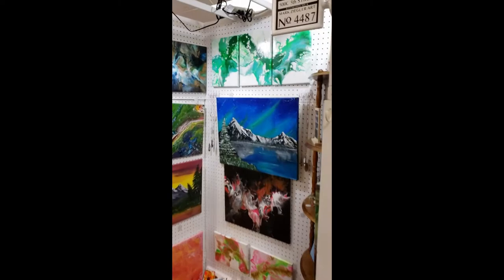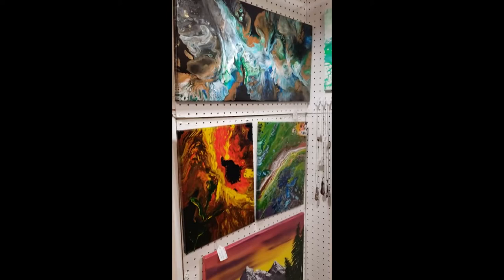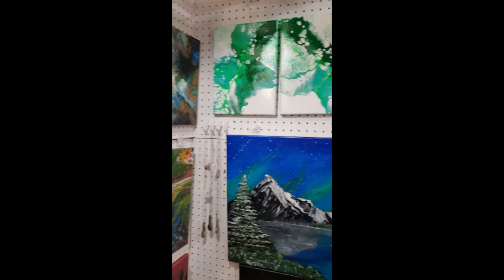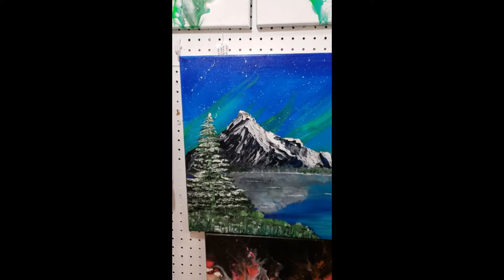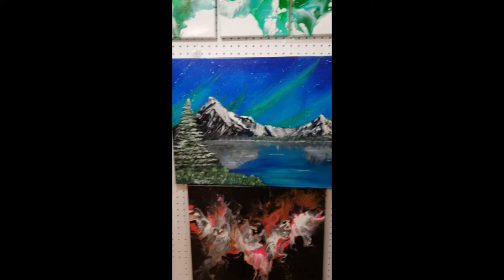So this is my booth — number 4487. You can see some of my paintings. These are mostly acrylics. Some of these are acrylic pours. The one on the top here is the acrylic pour, the green one. It's called a triptych because there are three paintings that make one. This here is Aurora Borealis. I did that just a little while ago.